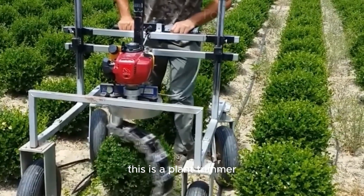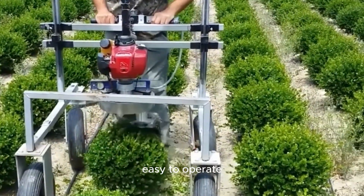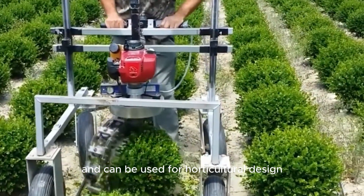This is a plant trimmer used to trim plants into round shapes. It is an electric machine, easy to operate, and can be used for horticultural design.